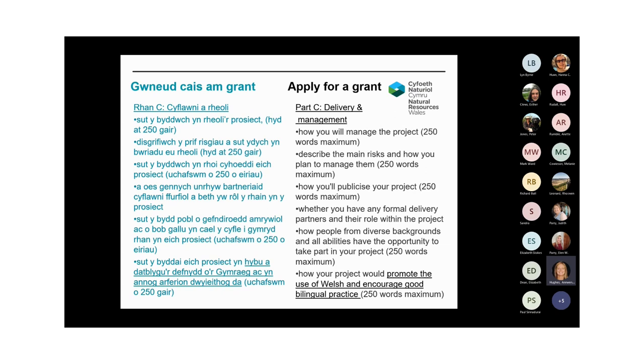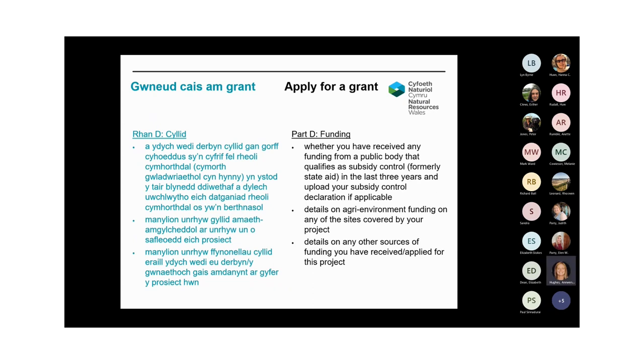Part C is about how you will manage your project. You'll be asked to describe the main risks and how you plan to manage them. If you have any formal delivery partners you'll be asked to upload a copy of any signed agreements along with any other relevant policies such as equality and diversity or Welsh language policy. The final part of the application covers the detail around funding arrangements — you'll need to specify if you're in receipt of or have applied for any other funding for this project, and complete and upload a cost breakdown sheet. If you're a newly formed organisation of less than six months without a set of accounts, we'll need the last three months bank statements or a letter from your bank confirming you've opened an account. You'll also be able to upload your statutory accounts, procurement policy and subsidy control declaration if applicable.